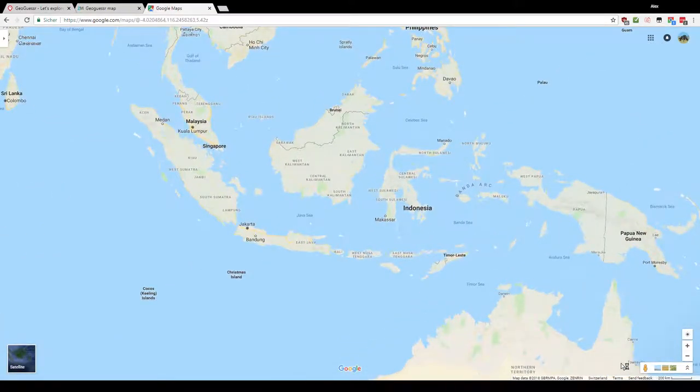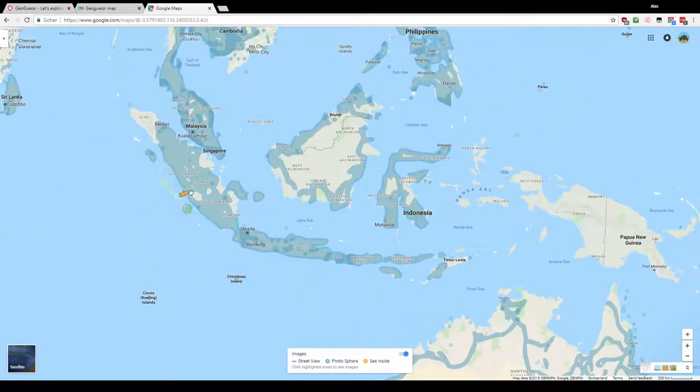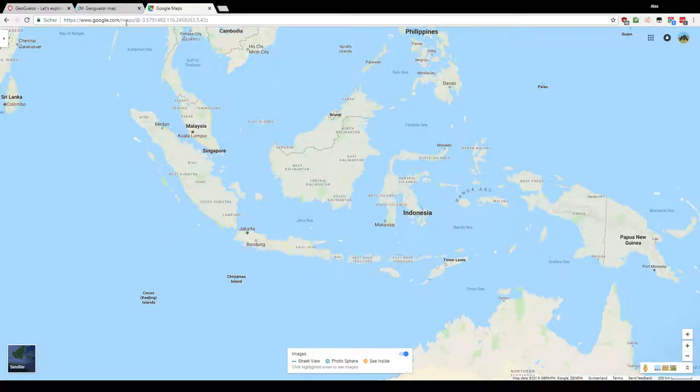Regarding the coverage, we can see that Sumatra and Java are very well covered. Java is the best covered island, so the chance that you're either on Sumatra or Java if you play Indonesia is quite high. But there are several other small islands — Bali, Tengara — and also some islands that are not covered, like the Malukus. Here on Kalimantan you can see that only the area closer to the coast is covered.